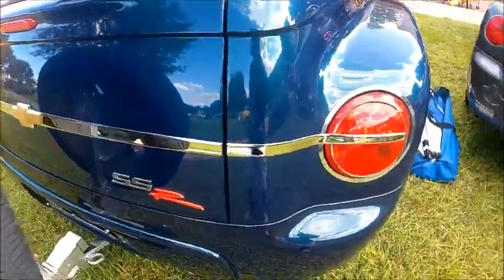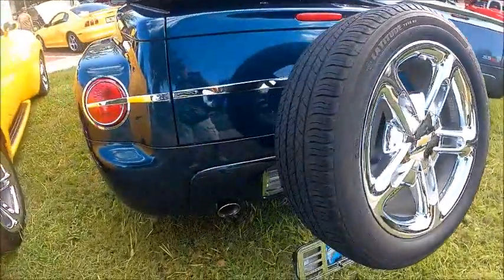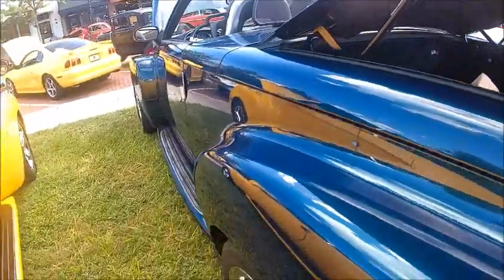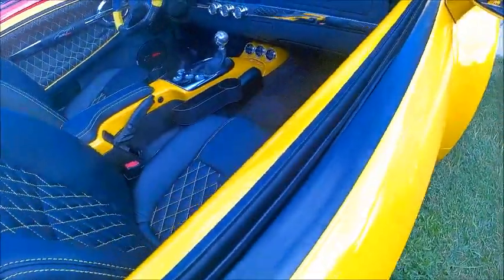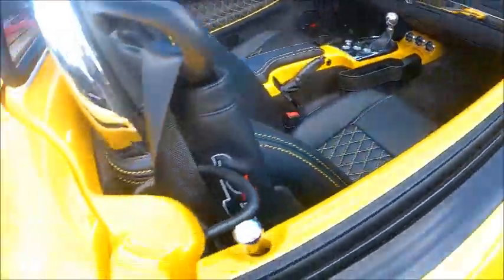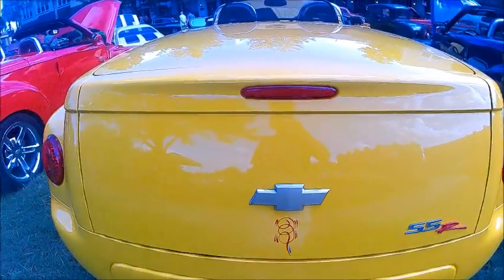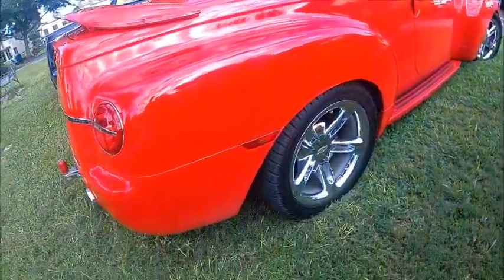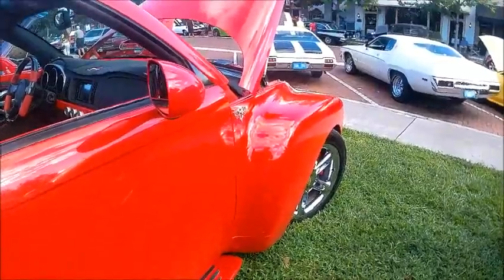This one has a spare attached to the back and I'm not sure what the story is with that. When you take a look at these in detail, you see that one doesn't exactly look like the other because of the customizing work that's been done. Most of them have the top down, but there is one here that has the top up, so we'll take a good look at that one. That's coming up shortly.